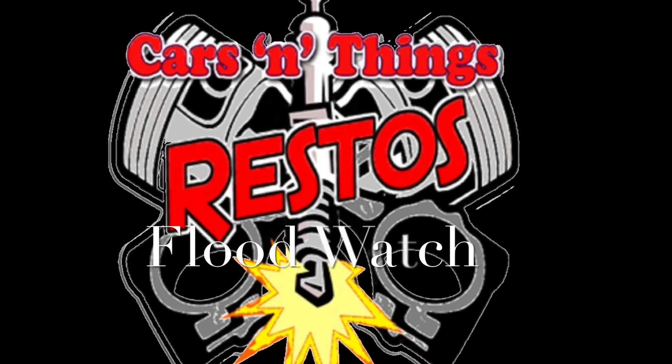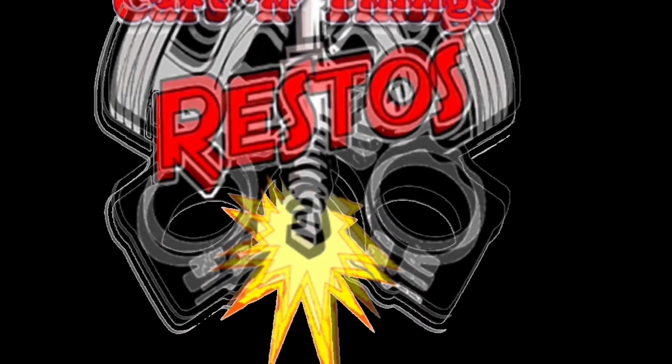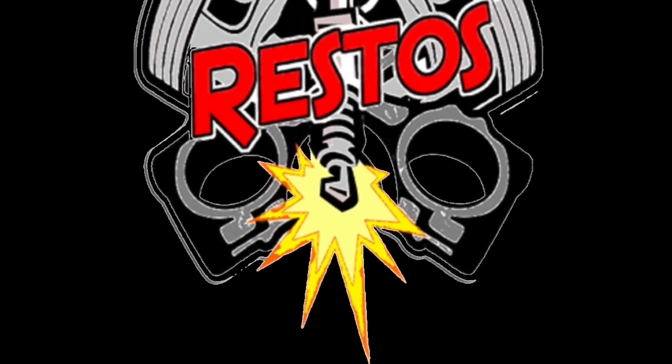This week we're back on Flood Watch. Welcome back to Cars and Things Restos.